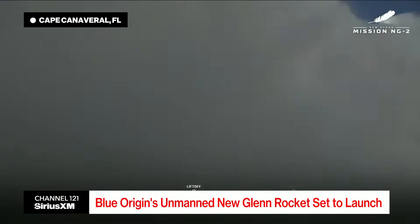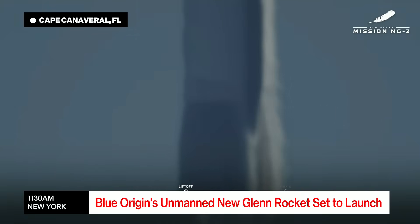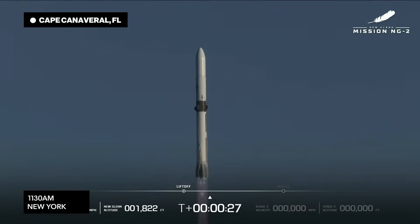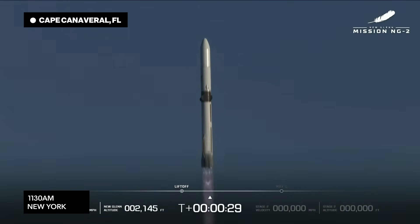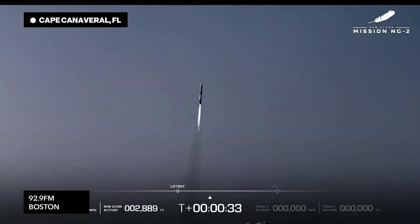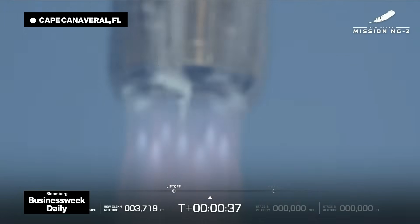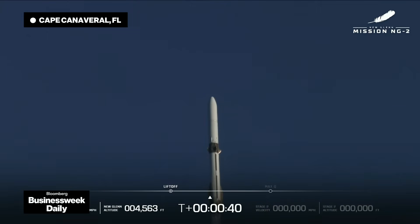New Glenn has cleared the tower! New Glenn has cleared the tower! Go, way to go! She's rushing the shuttle to the engine. 30 seconds into flight. Engine operating parameters continue with good. Full cross body rate is launched in a moment. 40 seconds in.